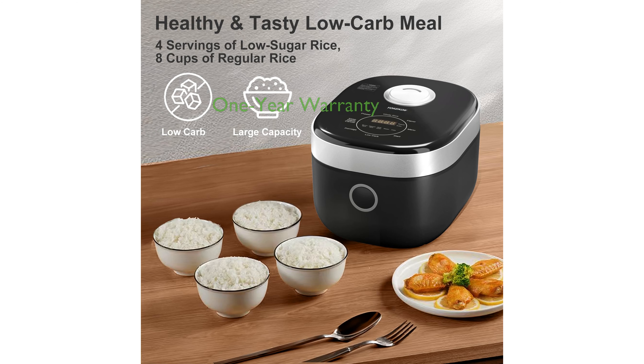Yocon provides a one-year manufacturer warranty, ensuring that you can purchase this rice cooker with confidence and receive support if needed.